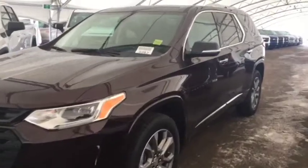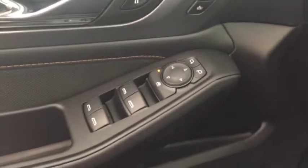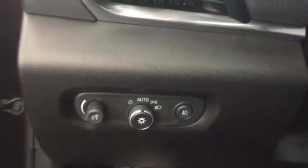Welcome to Davis Chevrolet. This is a 2019 Chevrolet Traverse in the colour purple. Some features include power locks, power and memory front seats, power windows, power mirrors, power lift gate, Bose audio, and automatic headlights.